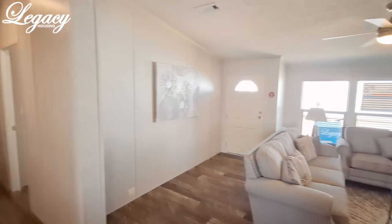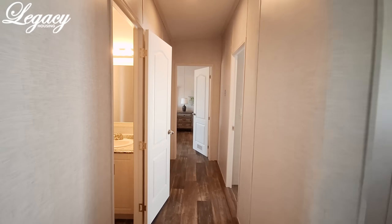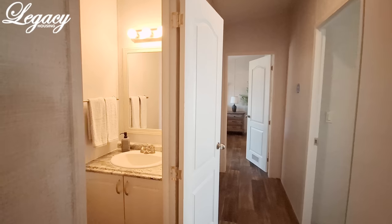So we're going to go to this end of the home first. We've got two bedrooms at this end, two bedrooms at the other end, and we've got the half bath right here.